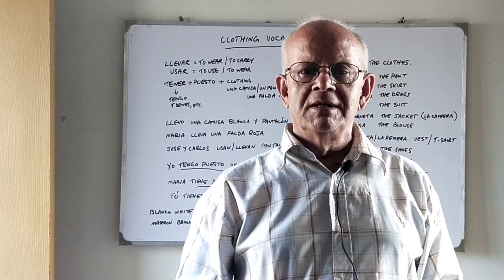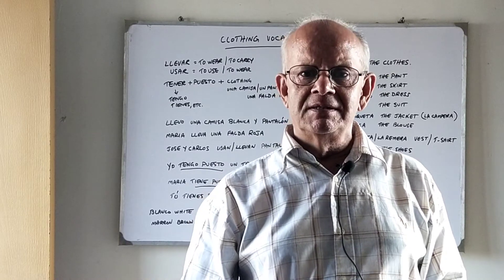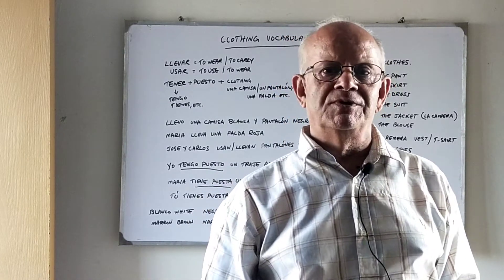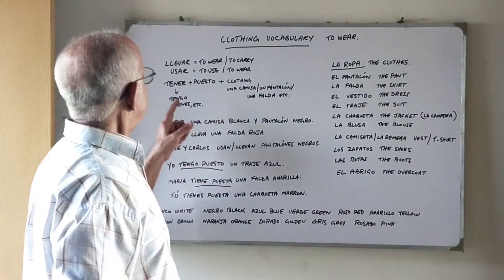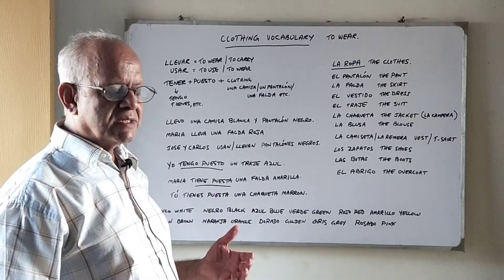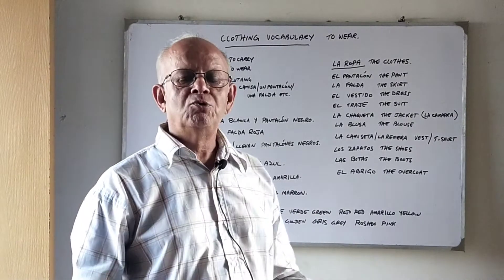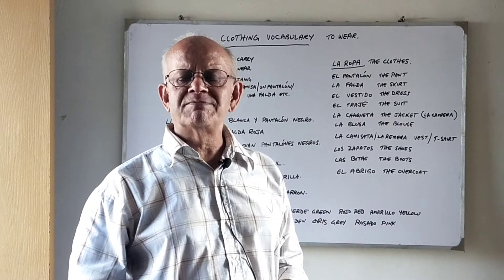Hola amigos, this is your Spanish maestro Sir Ahmad with another new class for you. Today we are going to learn some clothing vocabulary in Spanish, plus how to express 'to wear' in different ways. Ok my friends, let's begin the class.